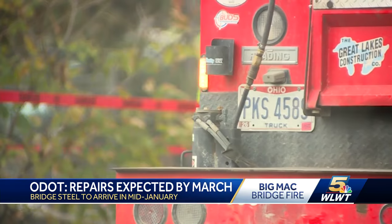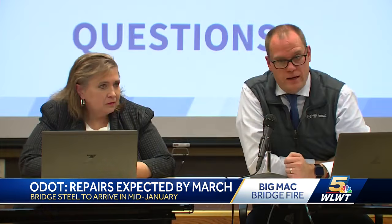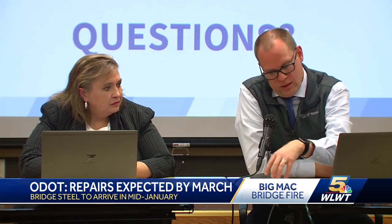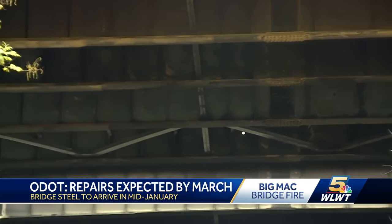Next is the key to the entire timeline: the delivery of the steel beams. Now that we know the steel will be here in mid-January, that has helped us to be able to formulate the timeline.